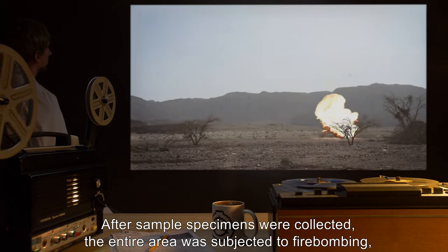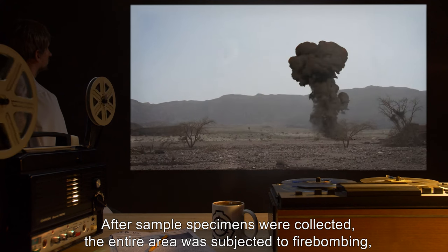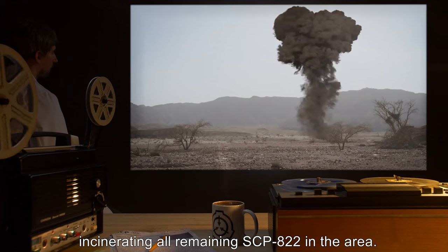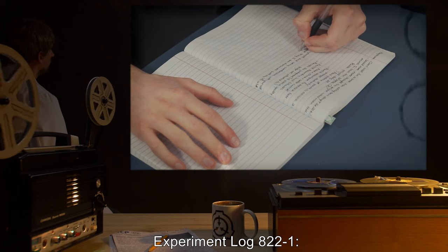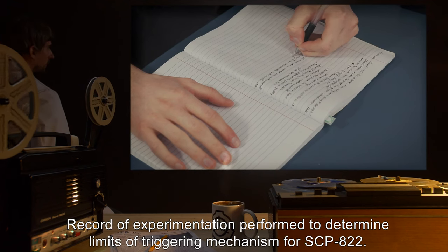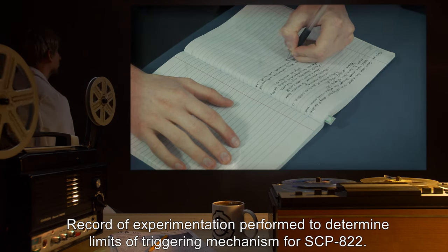Some of the animal corpses had SCP-822 growing directly from their bodies. After sample specimens were collected, the entire area was subjected to firebombing, incinerating all remaining SCP-822 in the area. Experiment Log 822-1: Record of experimentation performed to determine limits of triggering mechanism for SCP-822.